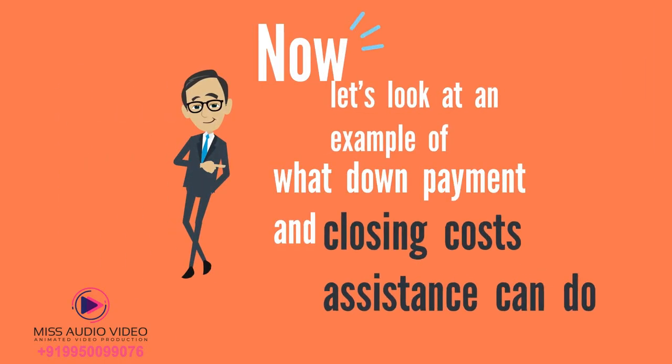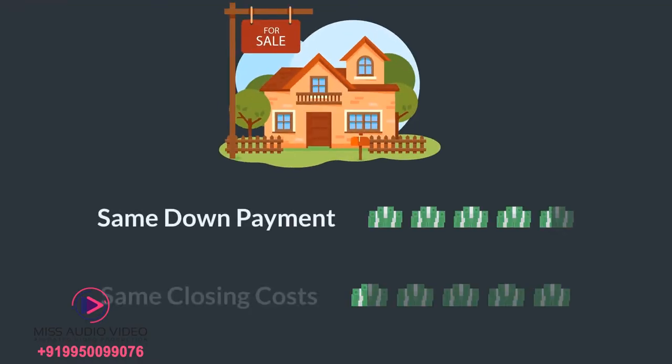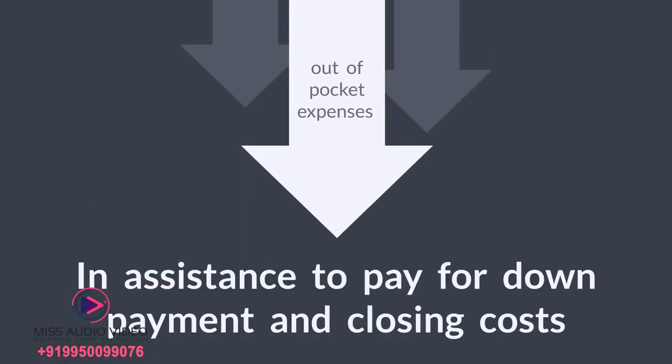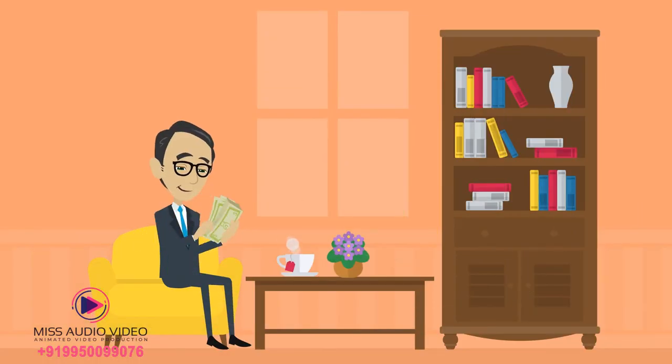Now let's look at an example of what down payment and closing costs assistance can do. Let's take the same $250,000 home, the same down payment, the same closing costs, but reduce the out-of-pocket expenses by $13,000 in assistance to pay for down payment and closing costs. Now you can walk out of closing and into your new home with little to no out-of-pocket expenses.